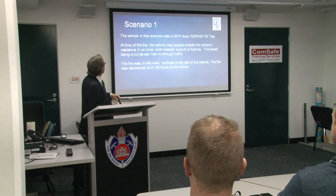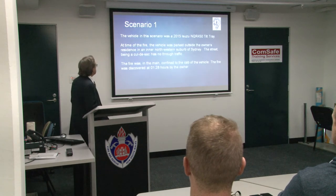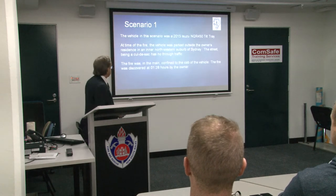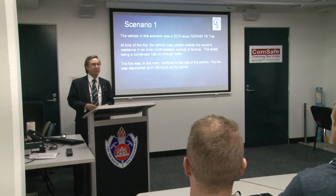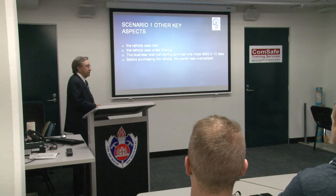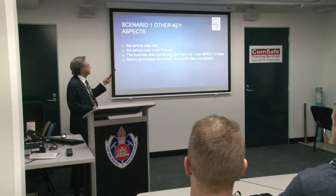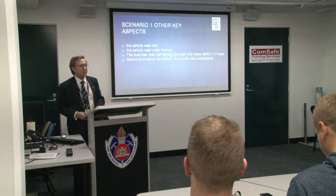Scenario number one: a 2015 Isuzu NQR 450 tilt tray. The vehicle was parked outside the owner's home in a western suburb of Sydney on a cul-de-sac with no through traffic. The fire was confined mainly to the cabin, discovered at 01:28 hours by the owner, who made 30 attempts with a garden hose to put it out — he failed. The vehicle was new, under finance, the business had only made $900 in 12 days, and the owner had been unemployed before purchasing it.